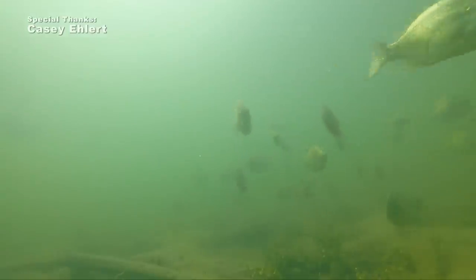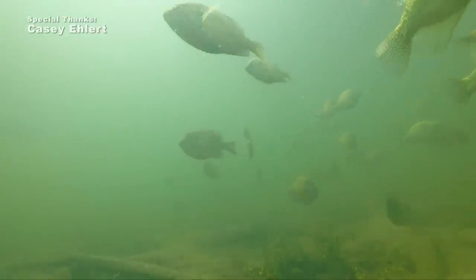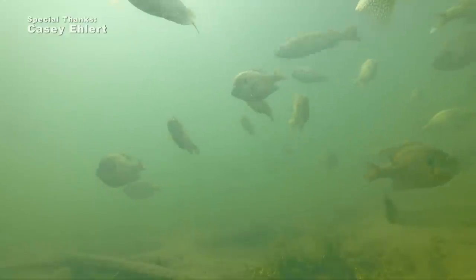One of the things we're trying to educate folks on is that it's okay to take some fish home, but keep some of the moderate-size fish and return those biggest males to the population.